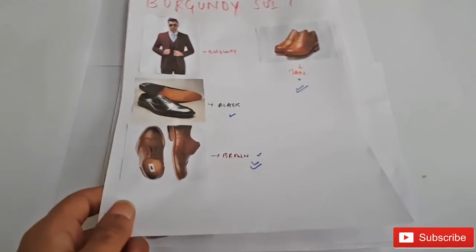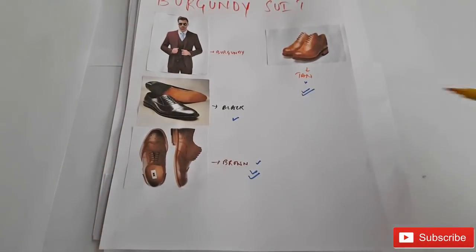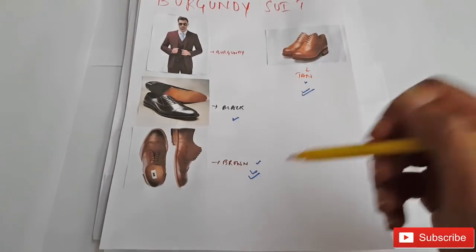And finally, the burgundy suit. The great matches are black, brown, and tan, and according to me, the perfect matches are tan and brown pair of shoes.